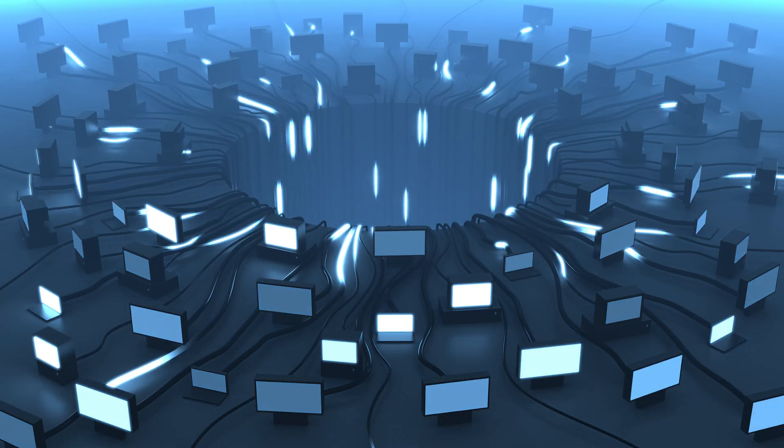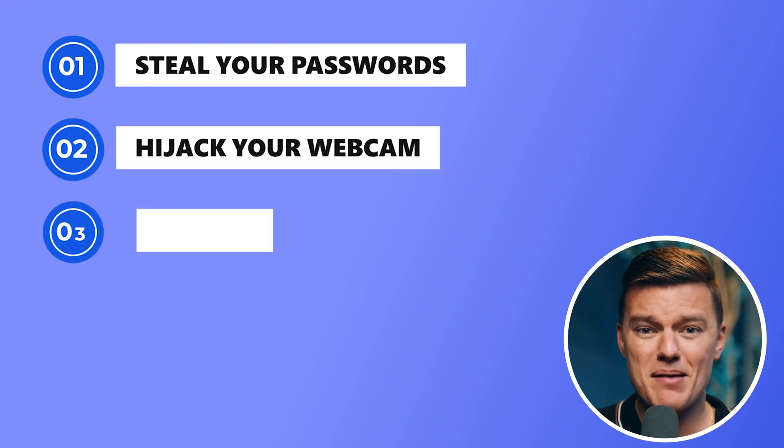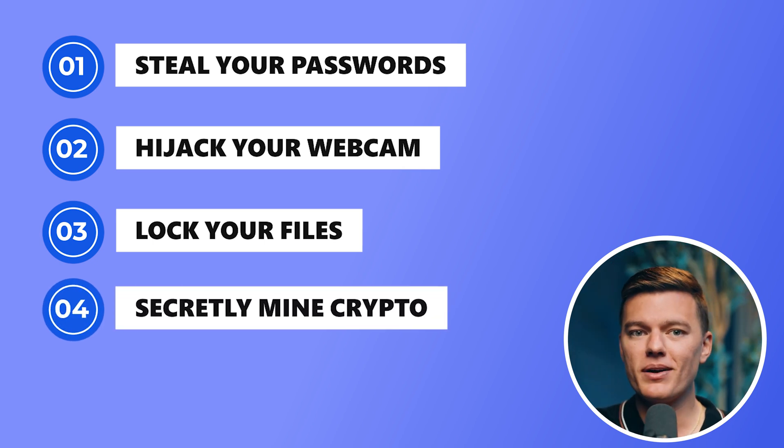it hits millions of users every single year. Phones, laptops, tablets — you name it, it could have malware on it. And it doesn't just crash your system. It can steal your passwords, hijack your webcam, lock your files, or secretly mine crypto until your device completely melts down. Malware is getting smarter and smarter, and if you don't know what to look for, you won't even realize it's there until it's too late.